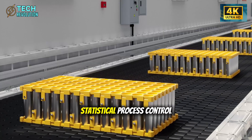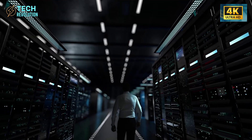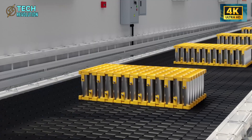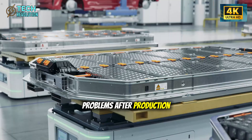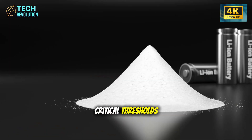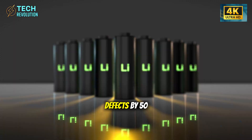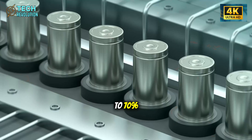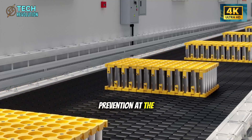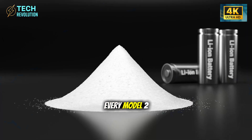Tesla also runs something called SPC 2.0 — statistical process control that monitors equipment temperature, torque patterns, and vibration signatures continuously. Instead of catching problems after production, the system flags parameter drift before it crosses critical thresholds. Engineers intervene early, cutting post-production defects by 50 to 70 percent. This isn't quality control. This is defect prevention at the molecular level.